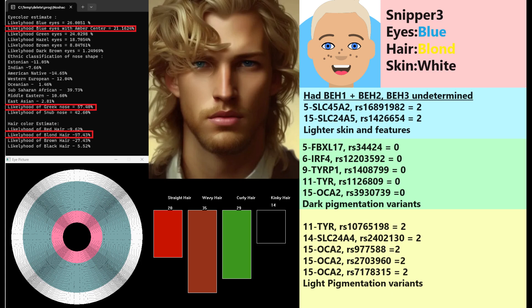With Manasakot, he is predicted to have blue eyes, a Greek-shaped nose, and blonde hair — that's how I depicted him here. With Snipper3, he is predicted to have blue eyes, blonde hair, and white skin. With YSEC, he is also predicted to have blue eyes, blonde hair, and white skin. He had blue eye haplotype BEH1 and BEH2; his status for BEH3 is undetermined and he definitely did not have BEH4. He's got lighter skin based on his genotypes in SLC45A2 and SLC24A5, some dark pigmentation variants, and also some light pigmentation variants.